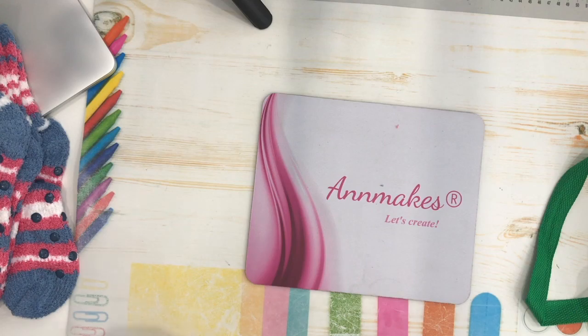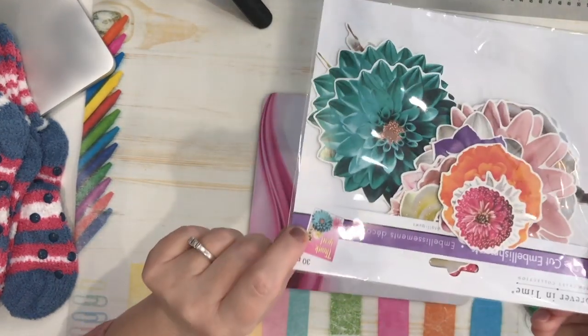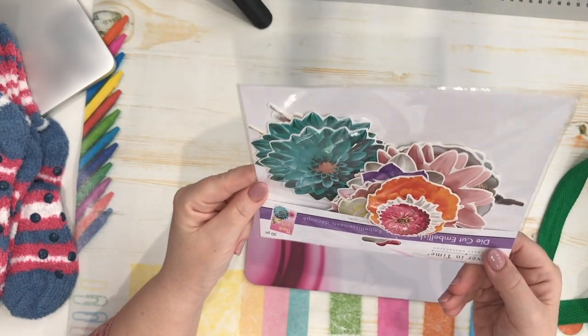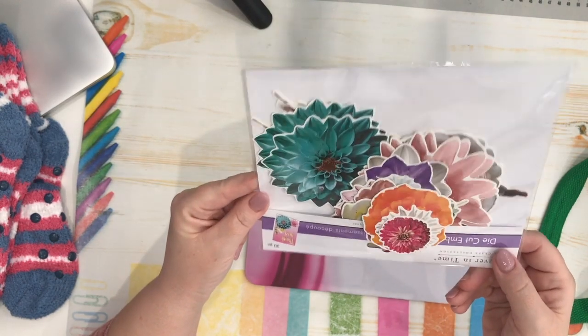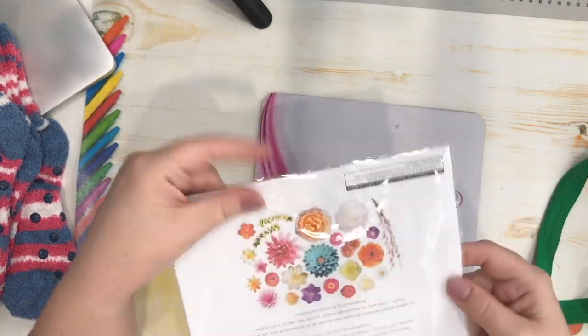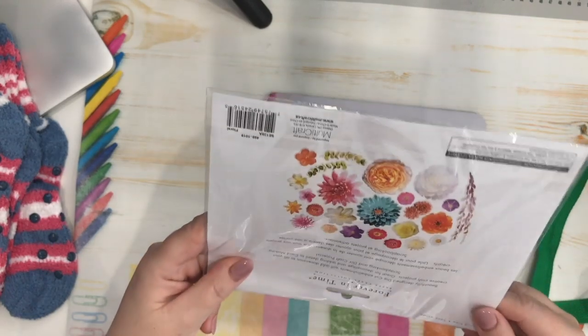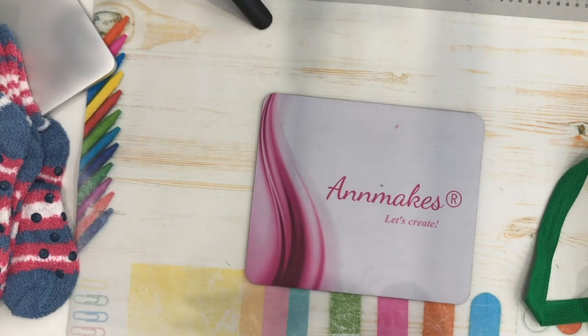Another set of die cuts are the flowers. Again there's a sample showing what you can make. This one has a rose gold foiling touch. Look at the pussy willows inside the package — they're so pretty. Such a great inexpensive way to collect die cuts for crafting. Those are all the new die cuts that were at my store and I'm very happy to have found them.